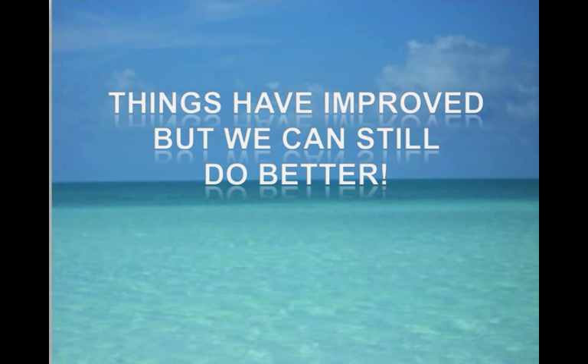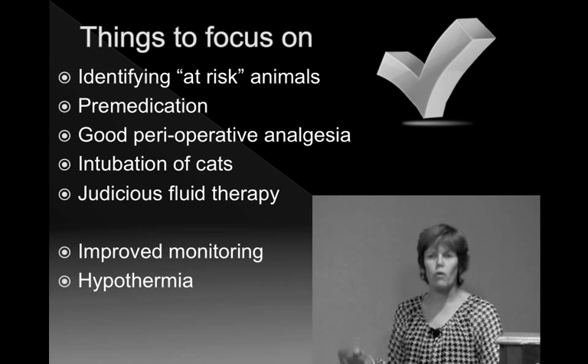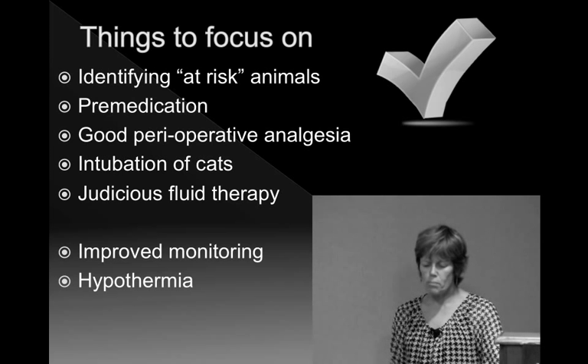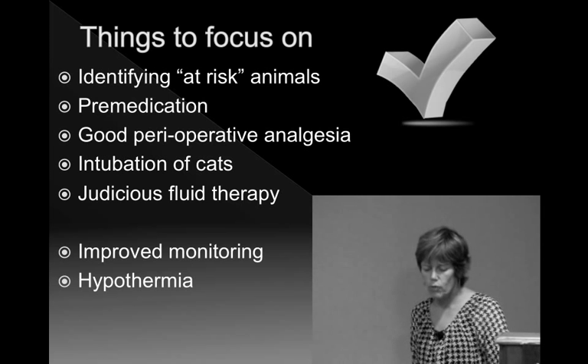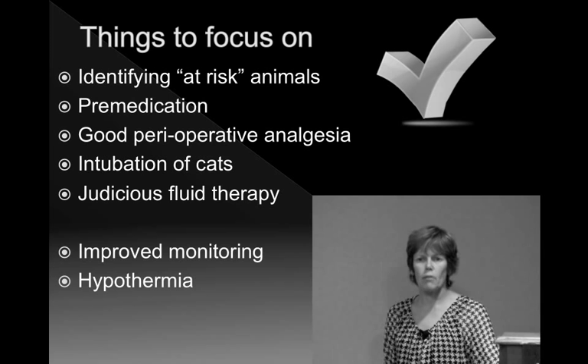Things have improved, but we can still do better. Things to focus on: identifying at-risk animals — if you're old or very small, you need extra attention. We should be premedicating our animals, providing good perioperative analgesia for good recoveries, rethinking intubation of cats and judicious fluid therapy. The things I want to focus on now are improved monitoring and how important it is to keep these animals warm — how to avoid or prevent hypothermia.